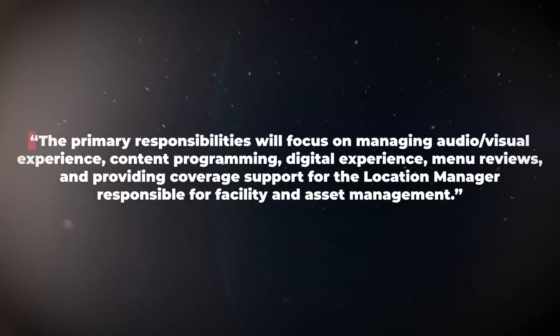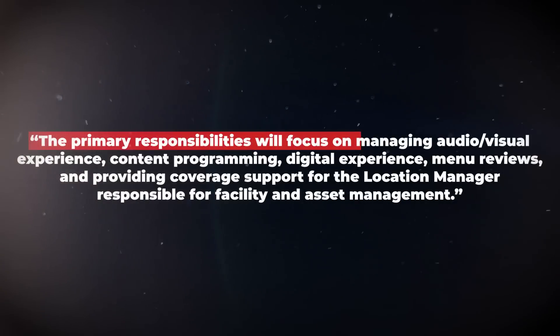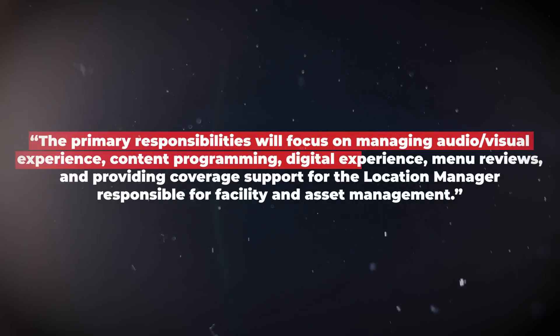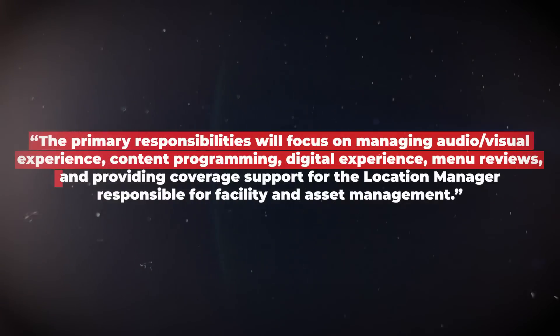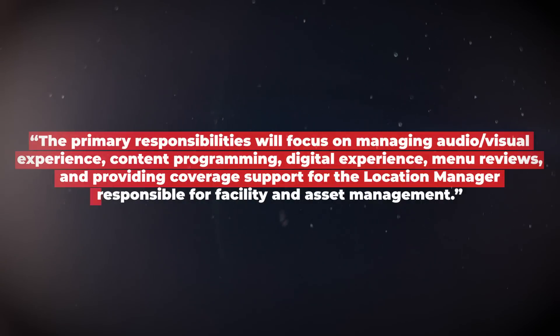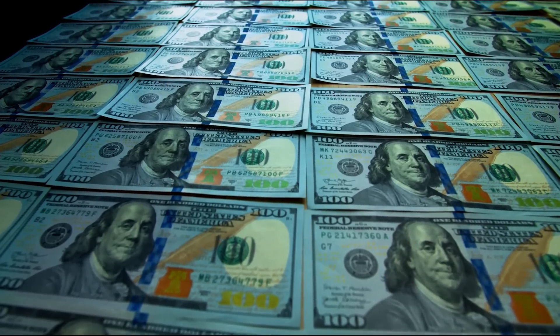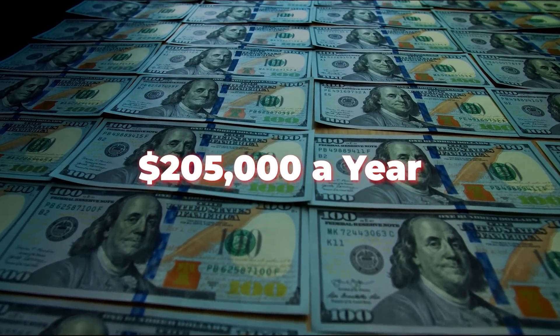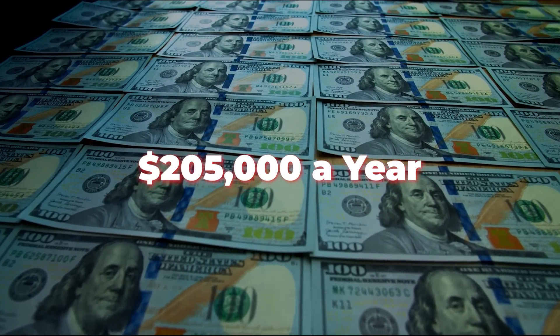The job description says primary responsibilities will focus on managing audio visual experience, content programming, digital experience, menu reviews, and providing coverage support for the location manager responsible for facility and asset management. That role earns up to $205,000 annually, plus cash and stock awards, plus benefits.